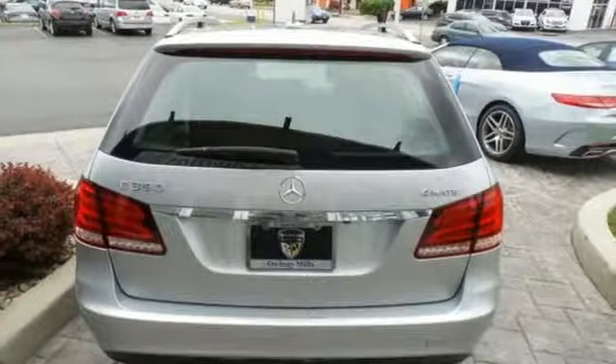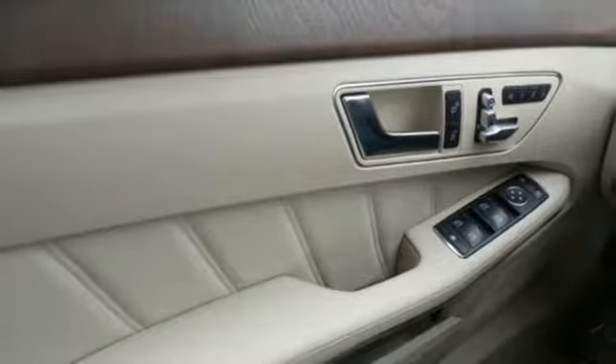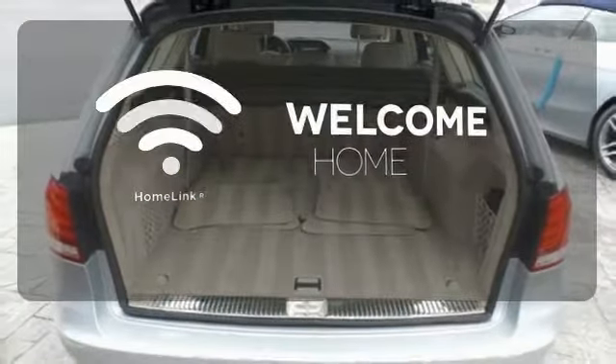Nothing is an afterthought with the E-Class, including safety, with stability and traction control and multiple airbags. Program garage door openers, gates, and lighting systems with Homelink.